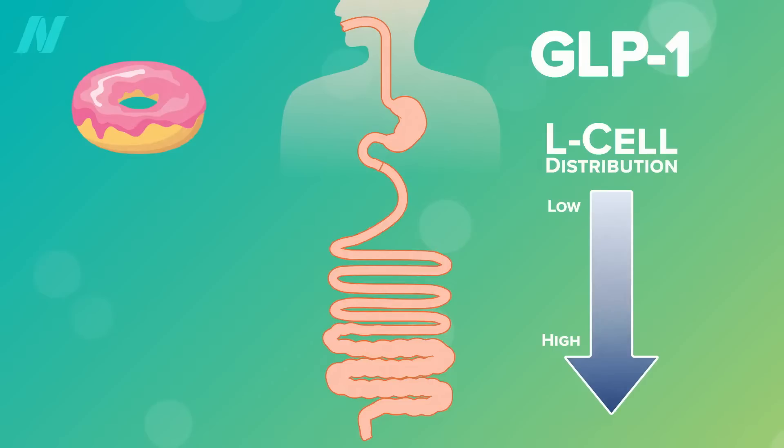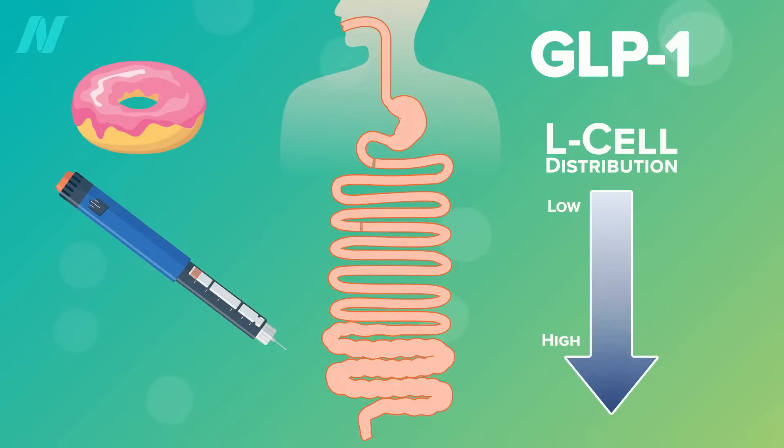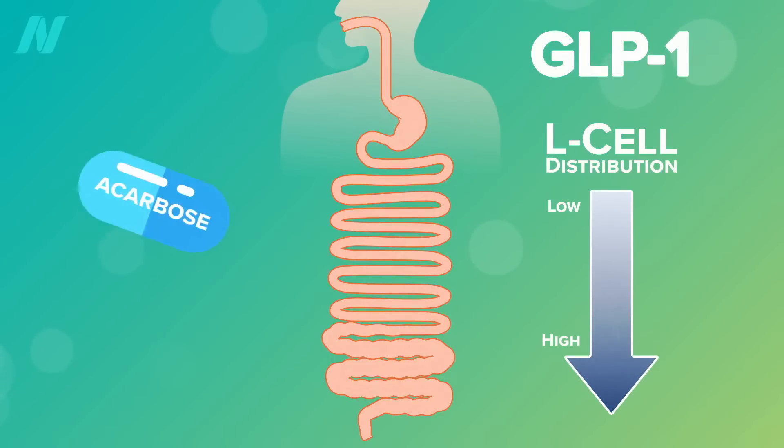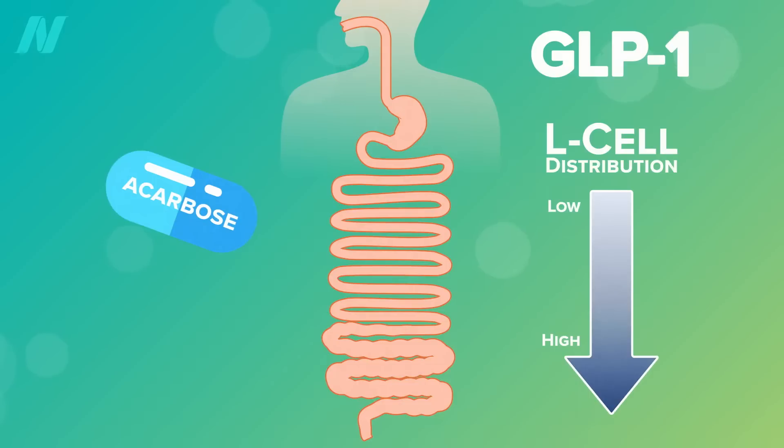What if you want to eat a donut, still get GLP-1 activation, and keep your anatomy intact? Drugs! By injecting GLP-1 mimicking drugs like Ozempic, you can get GLP-1 activation no matter what you eat. You could also take the starch blocker drug acarbose to slow the digestion of carbohydrates, or the fat blocker drug Orlistat to slow the digestion of fats.